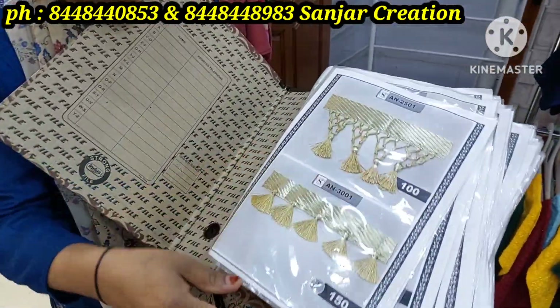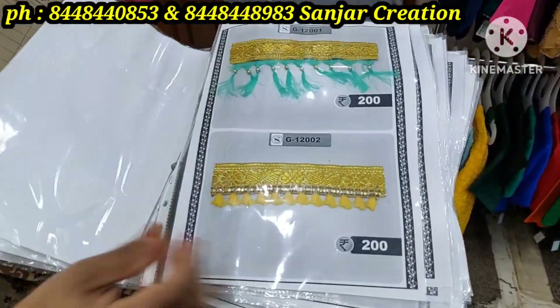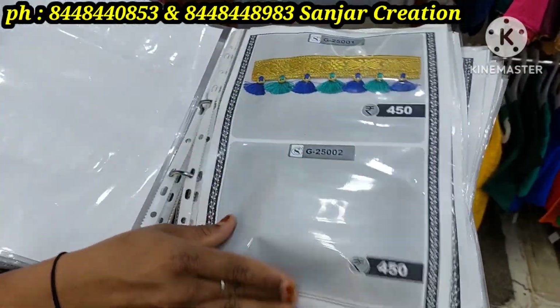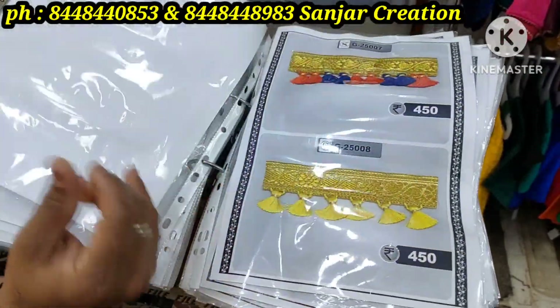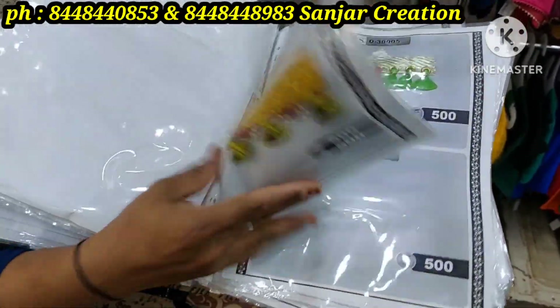Starting 100 rupees — there is a little bit of silk store. This is a catalog; you can select a design and we will start. Now you can customize it. Here is a design, so you can start from a little bit.